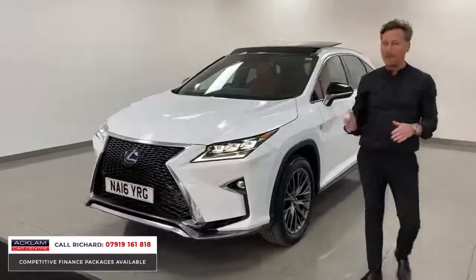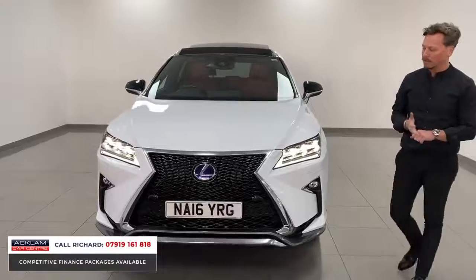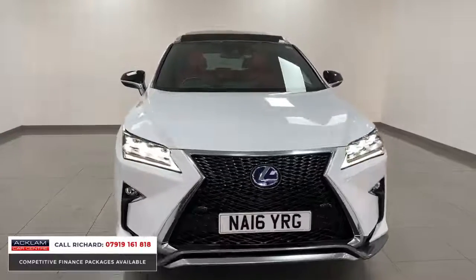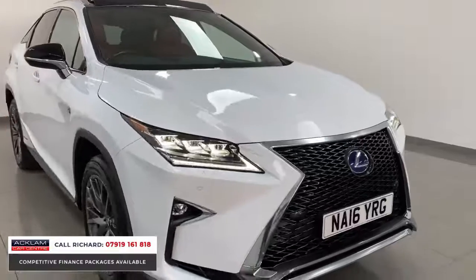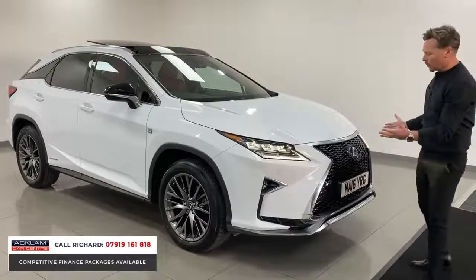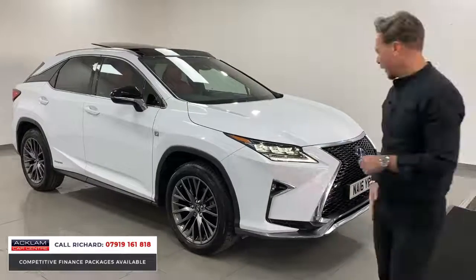The mileage is 24,000 miles and the car is in beautiful order — heated and cooled front seats, panoramic roof, metallic white. It looks stunning. When I say ahead of its time, I had a 71-plate one of these last week which we sold straight away in black. The shape hasn't changed, and that shows just how futuristic this car looked when it was released.